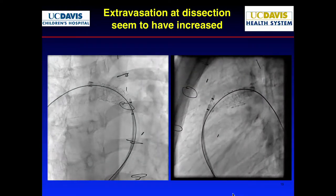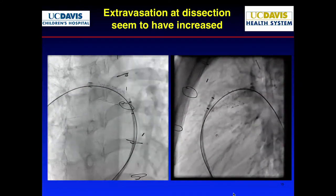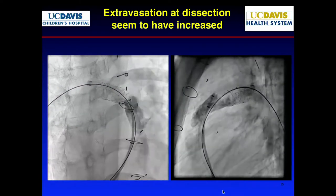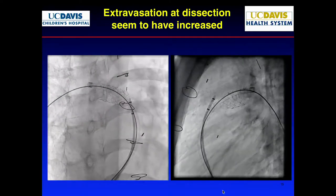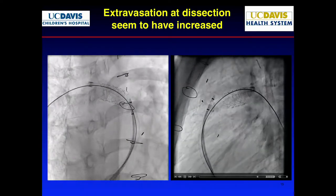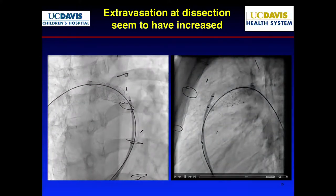We took another picture. That area of dissection — earlier the contrast stuck there, but now the contrast disappears, as if it's going somewhere else. You start to worry: if the contrast doesn't sit in one spot, where is it going? Before it just sat there, but now it just goes away. That's how you decide whether something is contained or not contained.